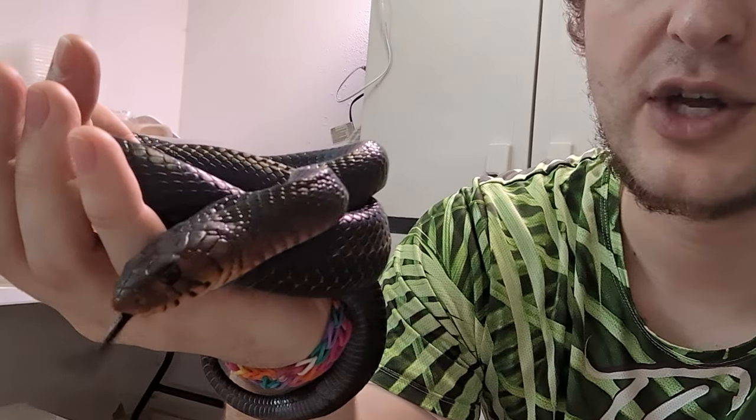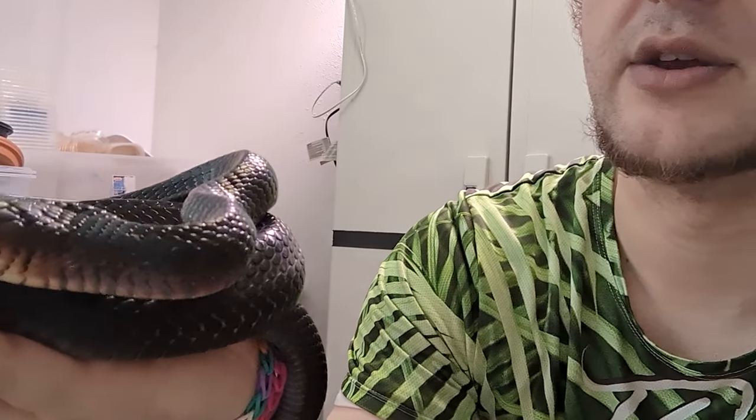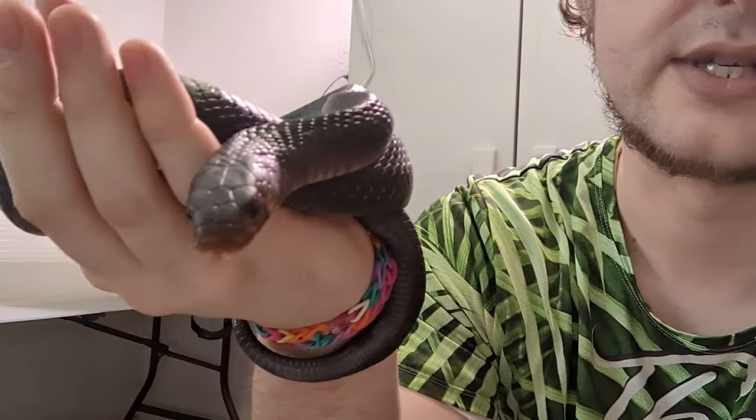We're getting one more female, so we will have two males and two females once our last female arrives in a month or two, and that's where we'll keep it. They'll be unrelated, so we're going to be able to breed them — two different unrelated lines of eastern indigos — and we're just super excited about it. That's how our entry into this species went. It was actually the first colubrid we ever kept, other than a corn snake I had as a little kid.